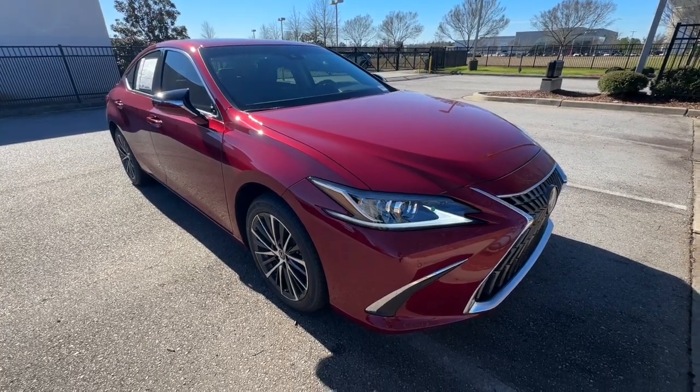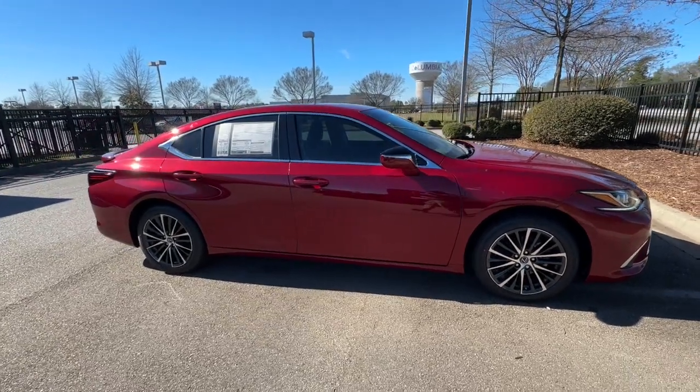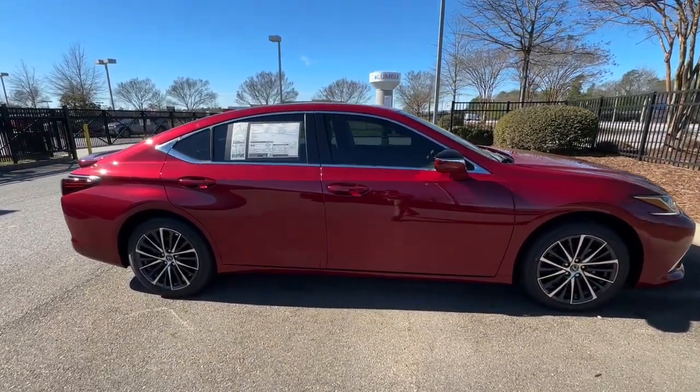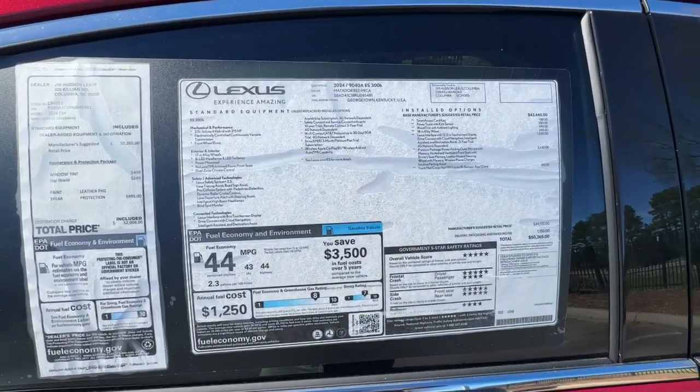Get acquainted with the 2024 Lexus ES. Enjoy a tour of this stylish Lexus ES, the spacious mid-sized luxury sedan with alluring coupe-like lines and a tranquil cabin.